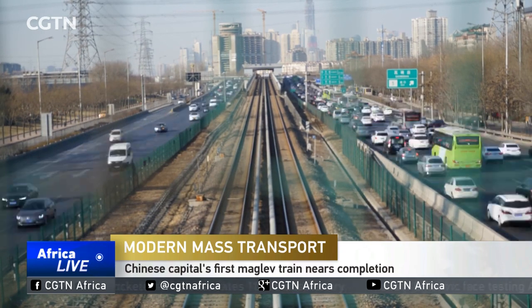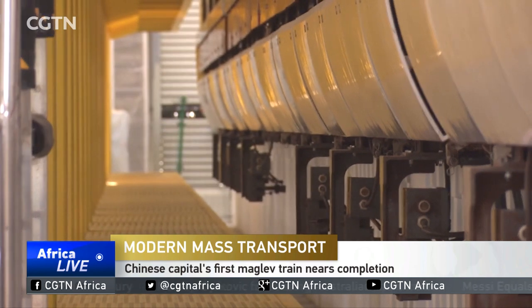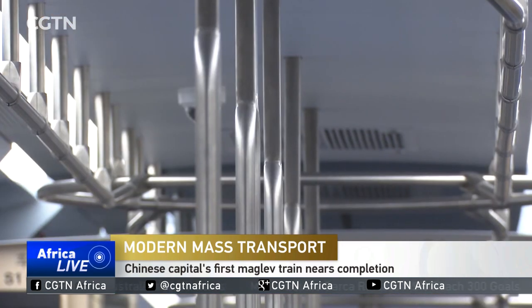Beijing's urban transport system is getting a shiny new upgrade. By the end of the year, maglev trains will start running on a brand new train line.